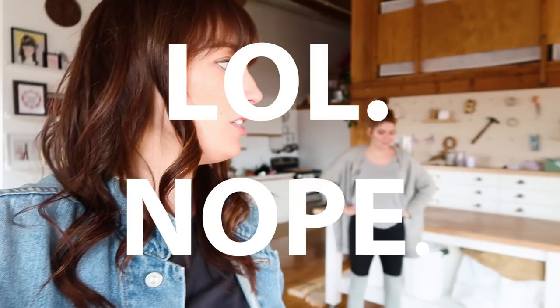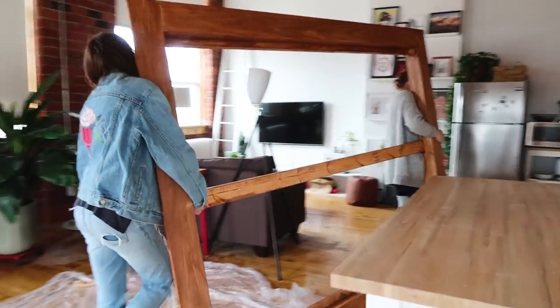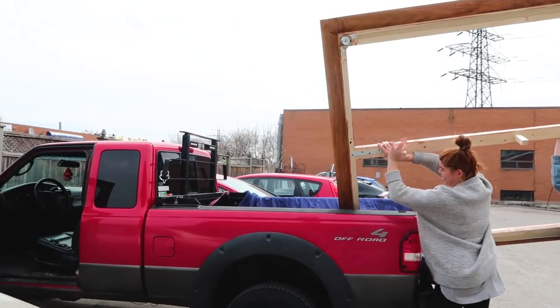We decided for transportation we should take off the legs - just unscrew those, and hopefully that's the only thing we have to do. We have a truck. We made it to the house after lots of tying down and strapping it to the truck and driving very, very slowly. Now we have the second part of the challenge: getting it up the stairs and into the bedroom. First I'm going to clear everything out of the room so we can bring it in.